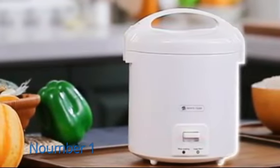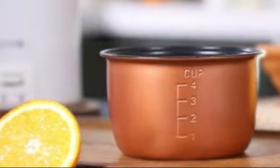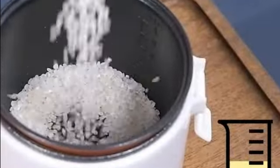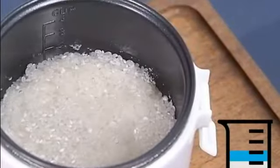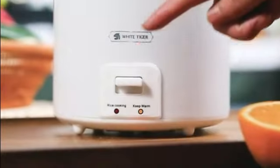Number 1. The Aroma Housewares Aroma 6 Cup cooked 1.5 QT one touch rice cooker is an excellent addition to any kitchen. With over 10 years of experience in product marketing and writing, I can confidently say that this rice cooker offers a convenient and efficient cooking experience.